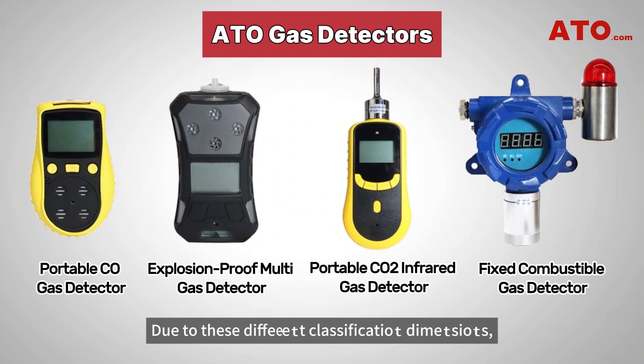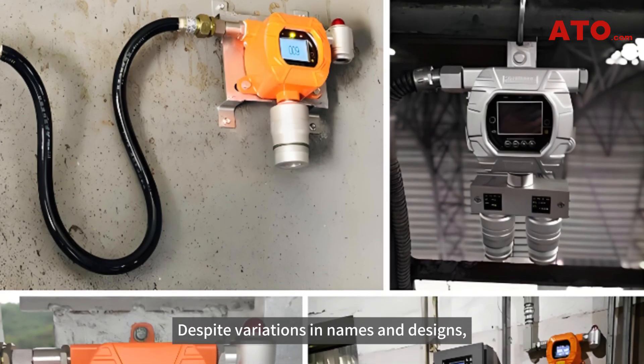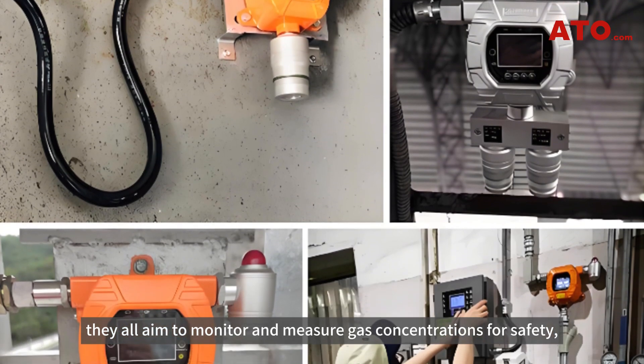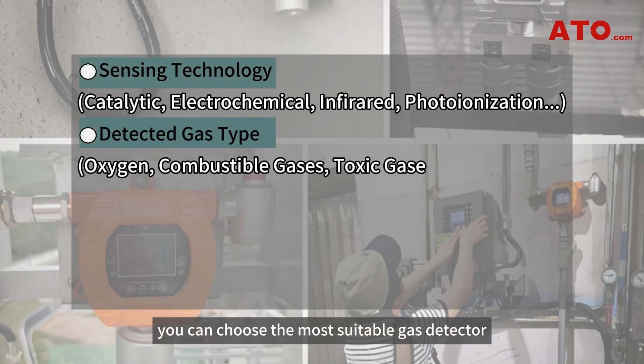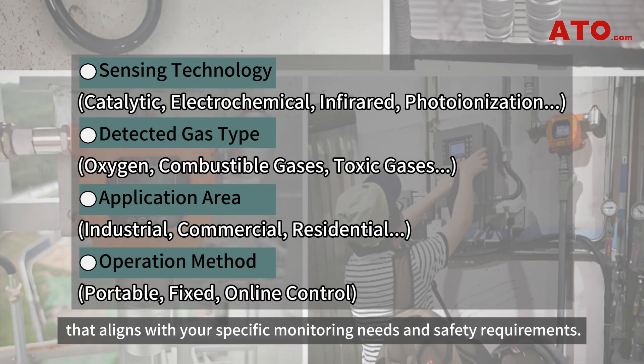Due to these different classification dimensions, gas detectors may vary slightly in their names and functionalities. Despite variations in names and designs, they all aim to monitor and measure gas concentrations for safety, analysis, or control. By considering these criteria, you can choose the most suitable gas detector that aligns with your specific monitoring needs and safety requirements.